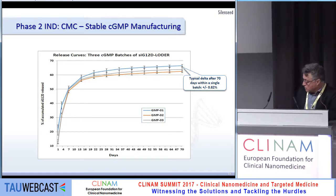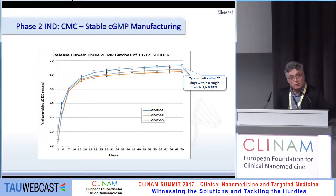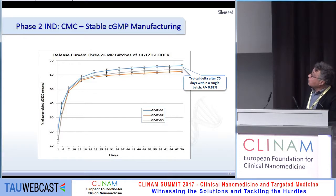Let me show what we presented to the FDA when we applied for the IND for phase two. We do our cGMP production in-house. You can see three batches, each containing 400 LOADERs. The variation between loaders within one batch 70 days after release is about one percent, and between batches it is also about one percent — a very stable production process.